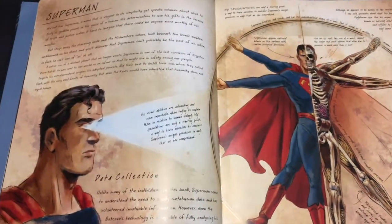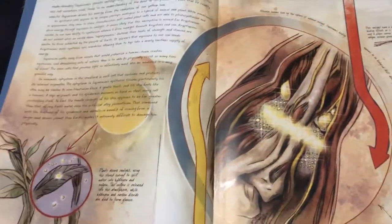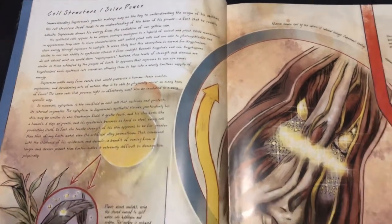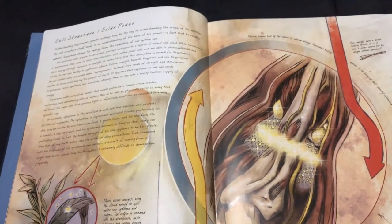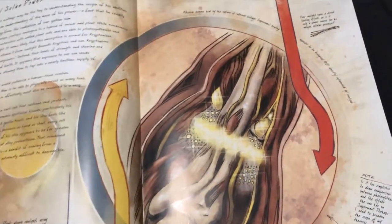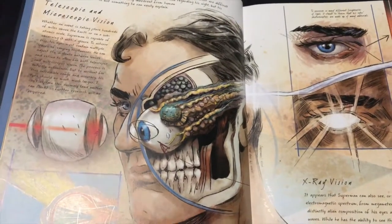Here we have the profile on Superman — data collection. Again, beautifully rendered images, this is absolutely beautiful. Cell structure and solar power. If you are a nut for science, biology, superheroes, and comic books and geek culture, I really think you're gonna like this. And, of course, if you're a DC Comics fan and you really like these characters, I think you're gonna have a fun time reading and going through this book.